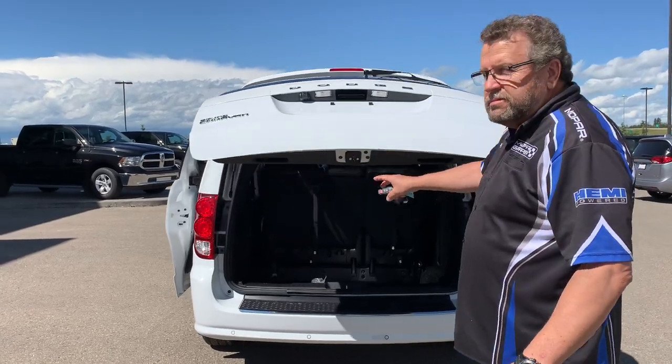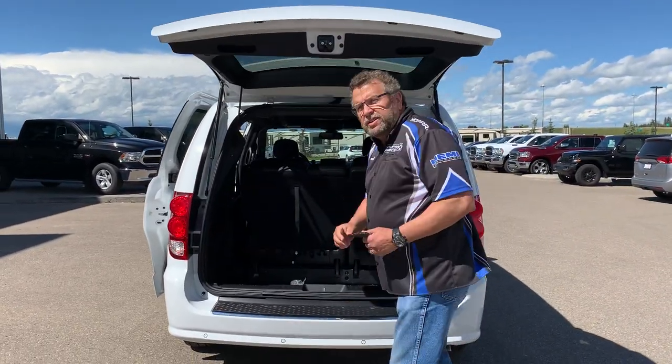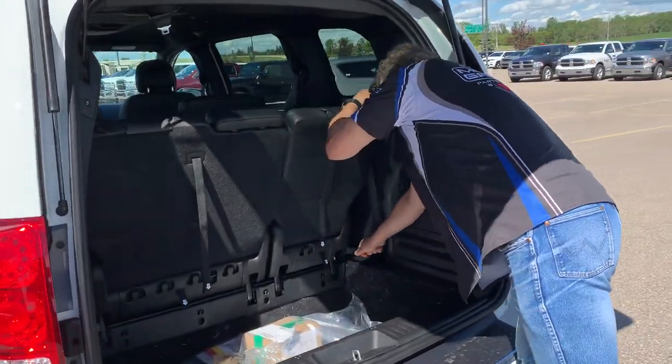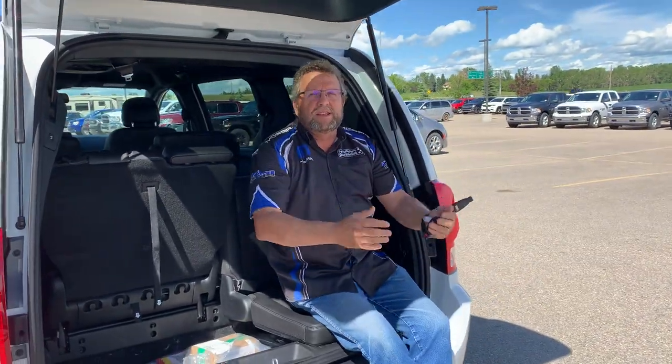This thing's great. It's got wireless headphones, and then when you're at the lake, you're just going to pull it down, sit on it and watch the kids play in the lake.